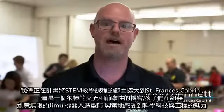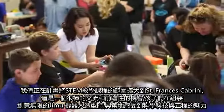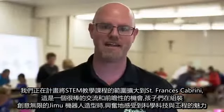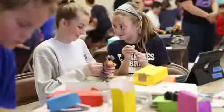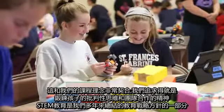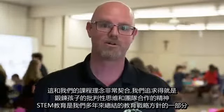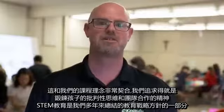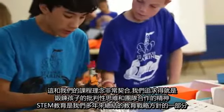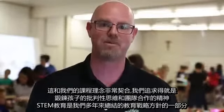We are looking to expand our STEM programming here at St. Francis. This is a perfect opportunity. As I look out and talk to some of the kids that are building these fabulous robots, they're really getting excited about science, technology, and engineering. This really fits into our curriculum as we're looking to build those critical thinking skills and collaboration skills — it fits in perfectly with our STEM programming and has been part of our strategic plan for the last couple of years.